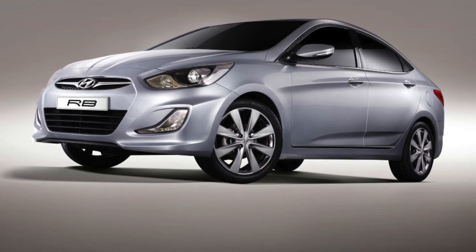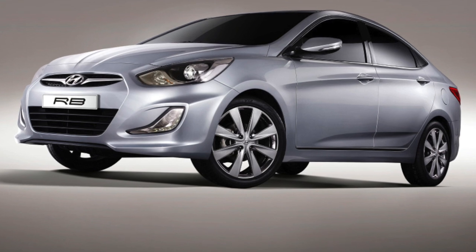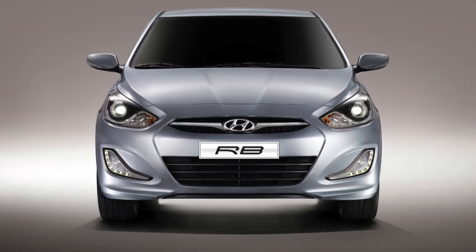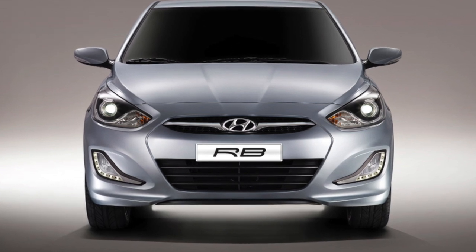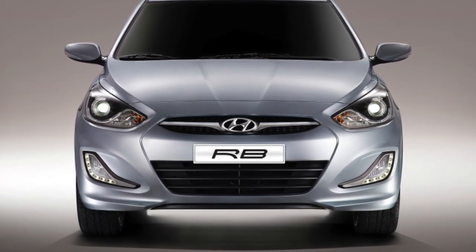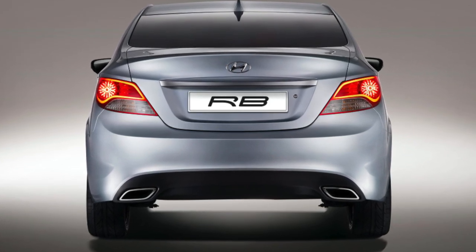This car has been in great consumer demand literally since its inception. This is the fault not only of the active, one might even say aggressive, advertising policy of the Korean company, but also of a very attractive price. At its core, the Hyundai Solaris is a replica of the fourth-generation Accent sedan for the Korean market.